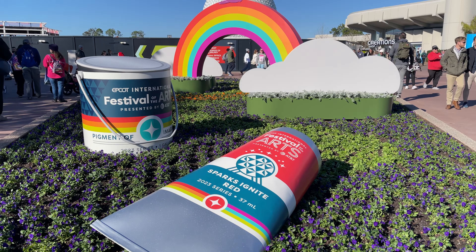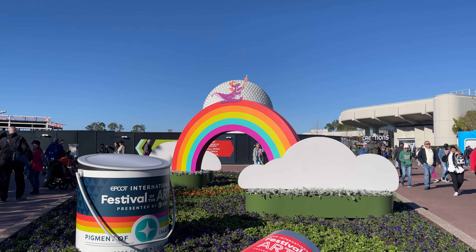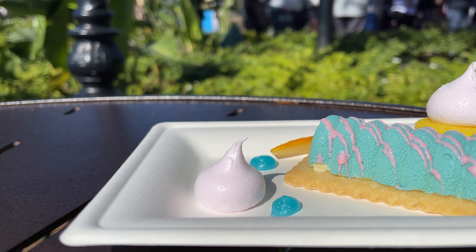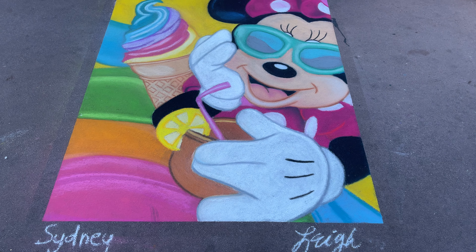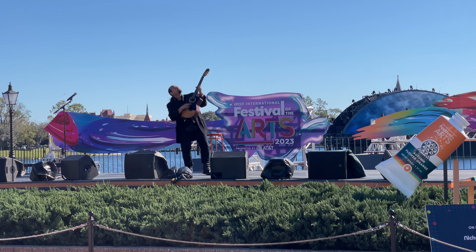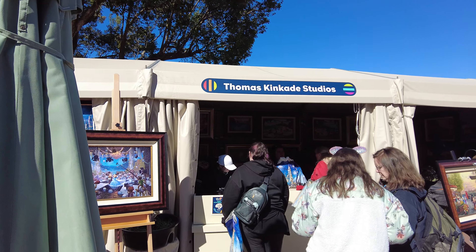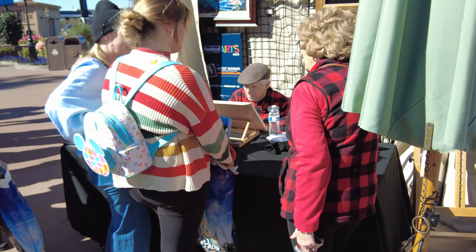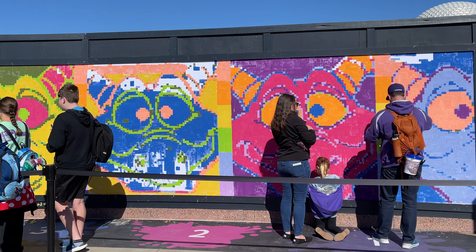The Epcot International Festival of the Arts is back for its sixth year at Epcot. The festival celebrates all forms of art, including culinary, visual, and performing arts. This year there are 16 food studios, 25 art markets where you can even meet the artists themselves, and a ton of activities and entertainment to experience.